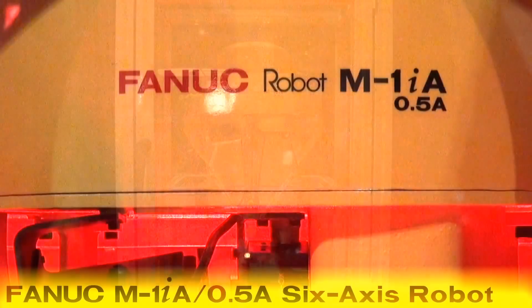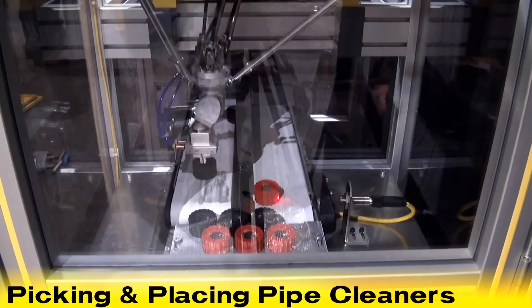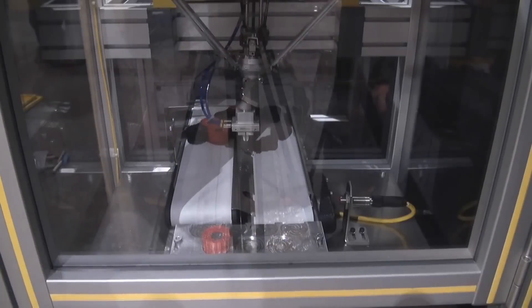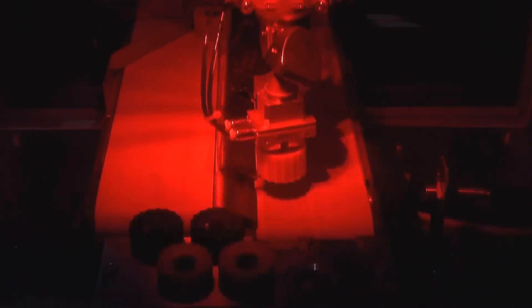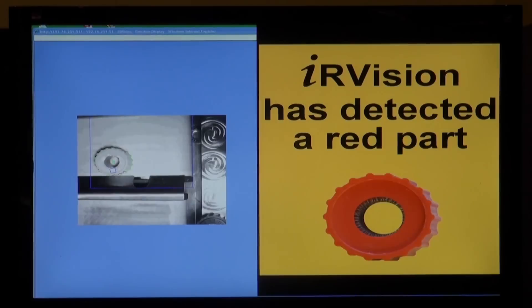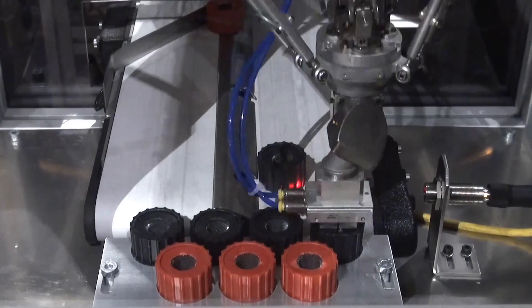This iCERT robot is the FANUC M1IA .5A, a 6-axis robot equipped with FANUC IR Vision. The robot picks copper pipe cleaners of two different colors that are randomly located on an incoming conveyor and places them onto a tray. This demonstration showcases the robot's ability to pick and place parts of different colors that are randomly located using the IR Vision camera. The M1IA robot then transfers the parts to an outgoing conveyor, and the cycle repeats.